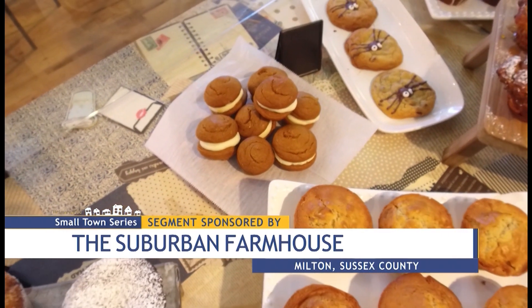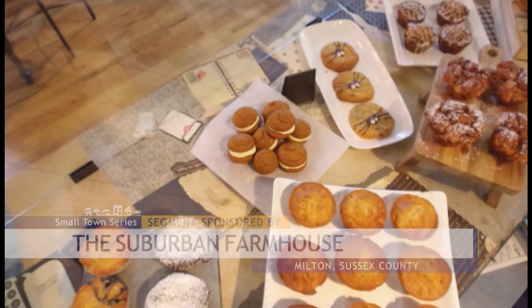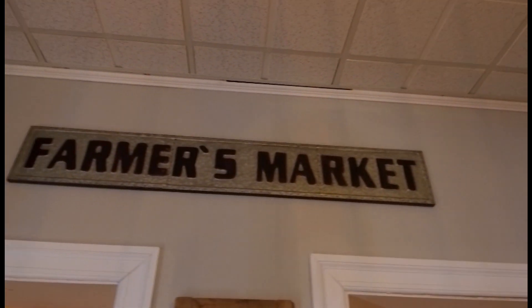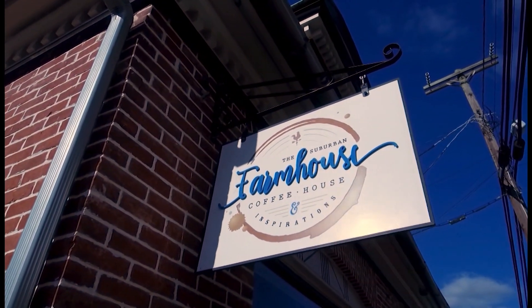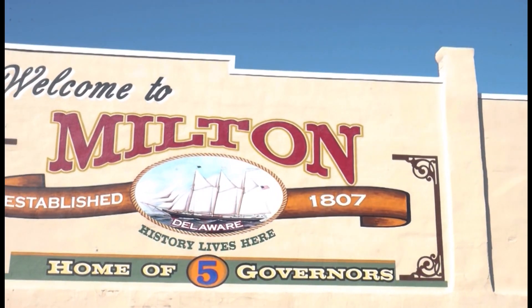Orders are handed over with a personal touch and they're completed in just the right amount of time. It's not sit-down-wait-20-minutes for food, but it's not fast food. It's just what Milton needed, Kristen says — and Milton is just the town she needed to make this happen.